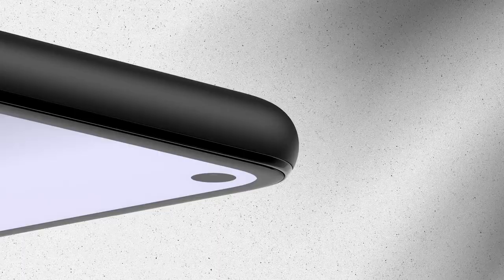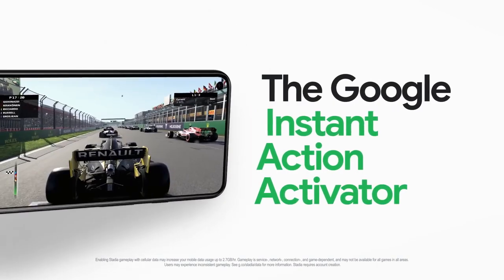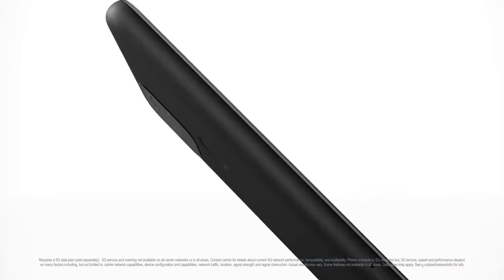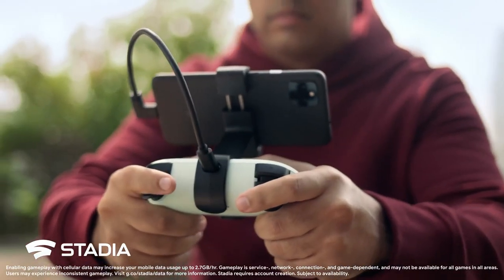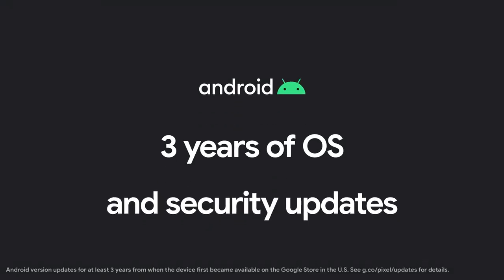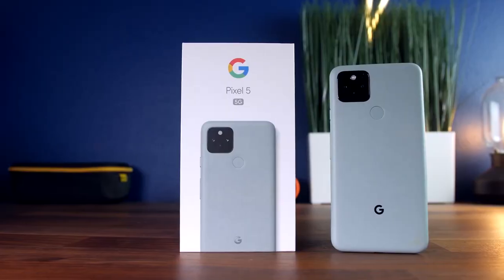The Google Pixel 5 is based on Android 11 and packs 128GB of in-built storage. It is a dual-SIM mobile that accepts nano-SIM and eSIM cards. The phone measures 144.7 x 70.4 x 8mm and weighs 151 grams. It was launched in just black and sorta sage colors, and features an IP68 rating for dust and water protection. Connectivity options include Wi-Fi 802.11, GPS, Bluetooth v5.0, NFC, USB Type-C, 3G, and 4G.